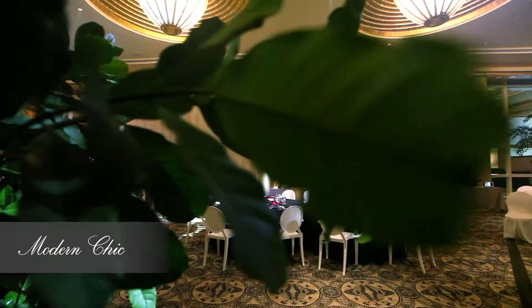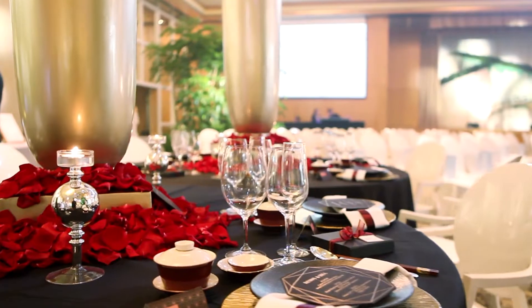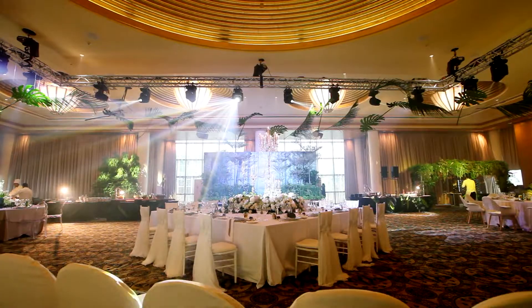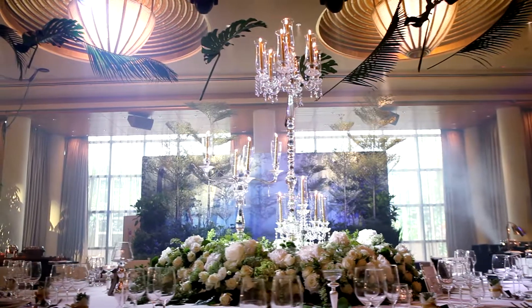The modern chic presentation is enhanced by lush florals. Metallic and acrylic elements add a modern twist to the color red, often associated with traditional Chinese weddings. This setup is perfect for sophisticated couples looking to glam up their nature-themed wedding with crystals and candelabras.